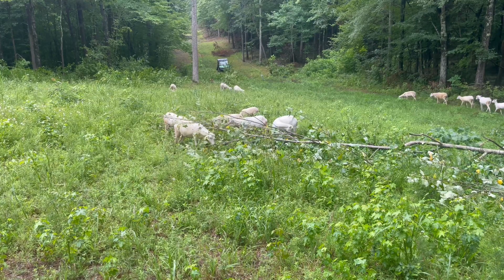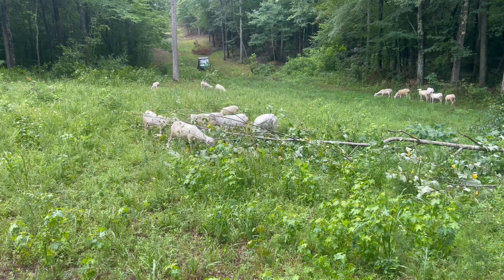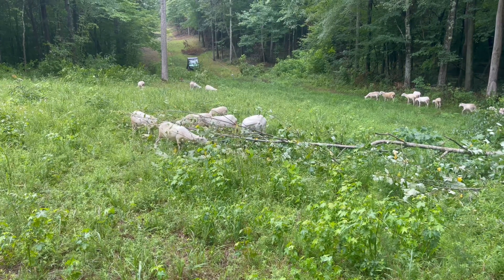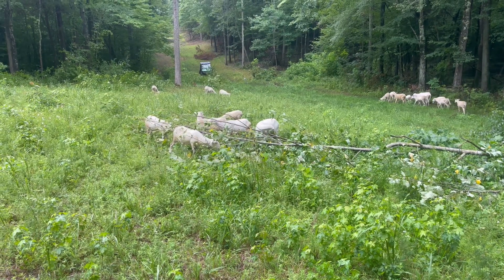I have now adapted to creating silvopasture in the paddock where the sheep are so that they can browse. And if they want tulip poplar, ironwood, or sweet gum, they can eat it. If not, they can eat the grass. Just a quick update on the sheep. This is Ken Berry, see you next time.